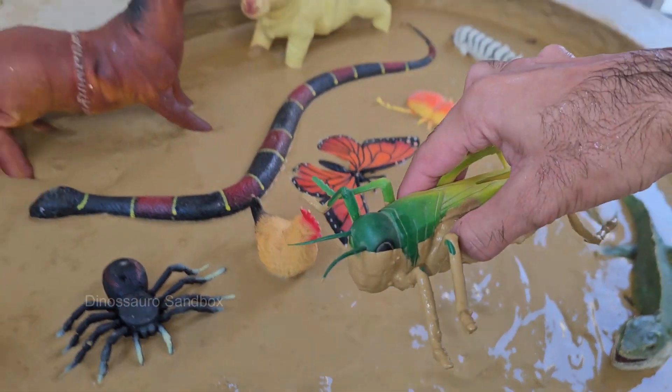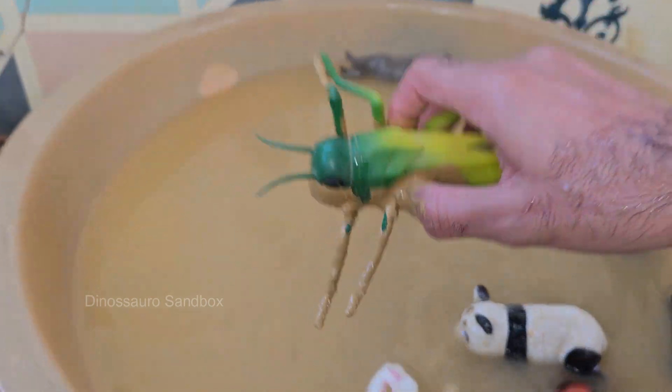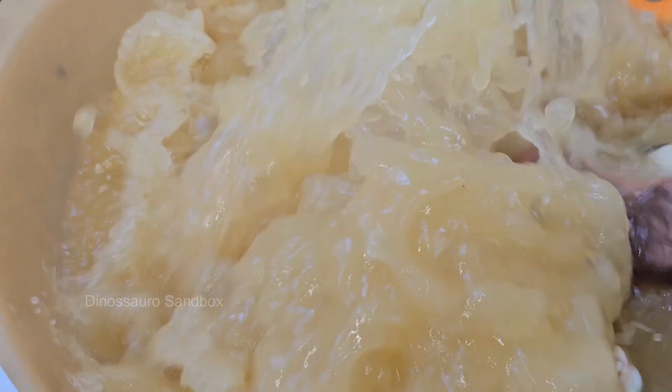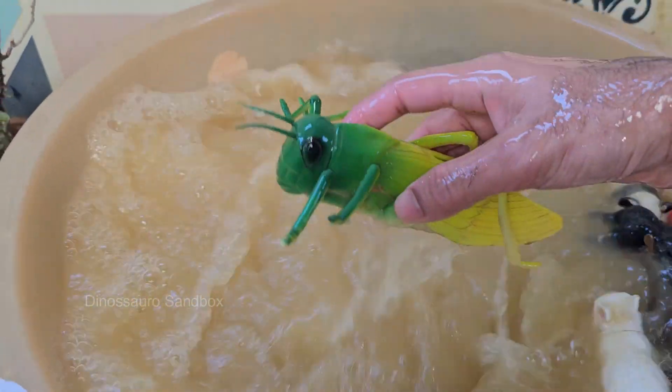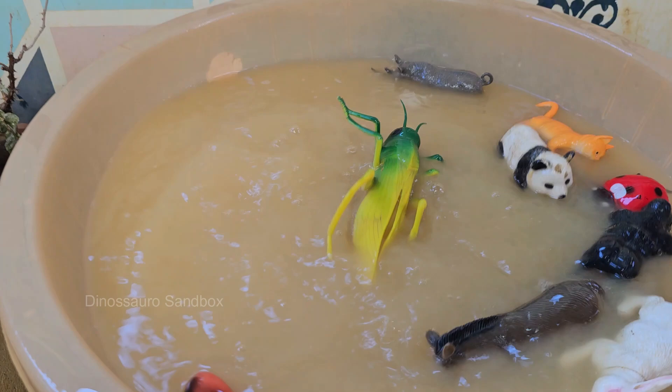Grasshoppers are herbivores and can eat half their body weight in plants every day, which is why large swarms can devastate crops. Grasshoppers can jump up to 20 times their body length thanks to their powerful hind legs.